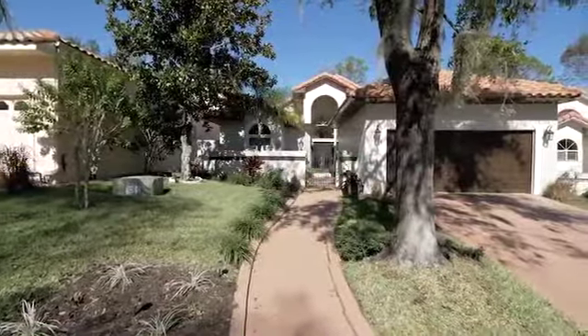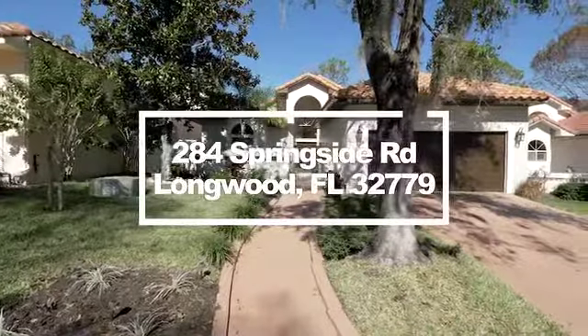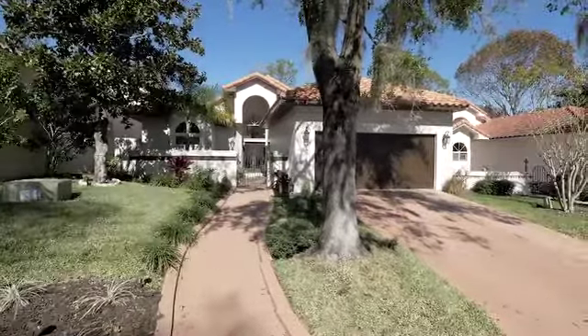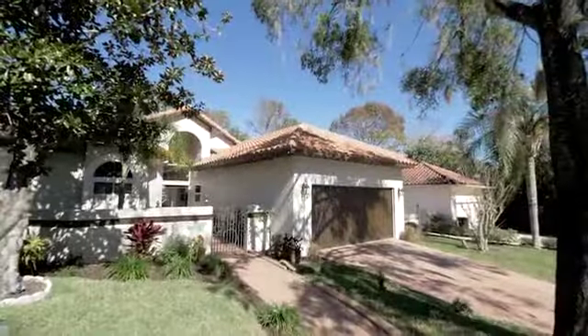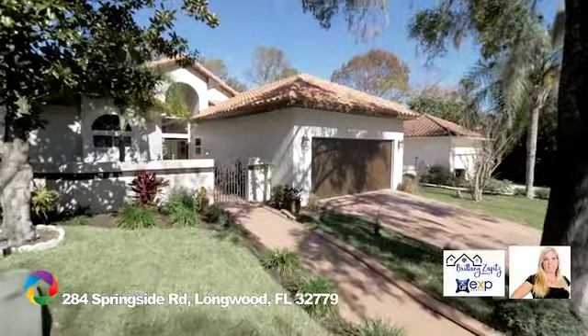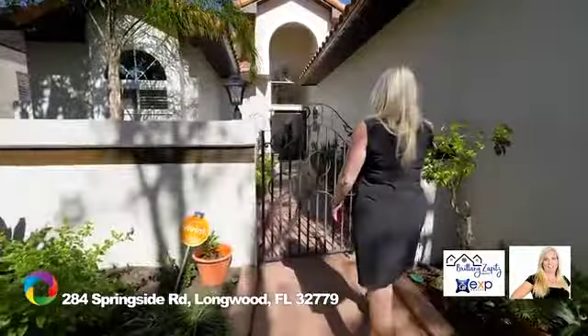Upon pulling into this home, you will notice a brand-new Spanish tiled roof and mature landscaping. The current owner spared no expense when they fully remodeled this home, creating an open and inviting floor plan situated over 1,730 square feet.